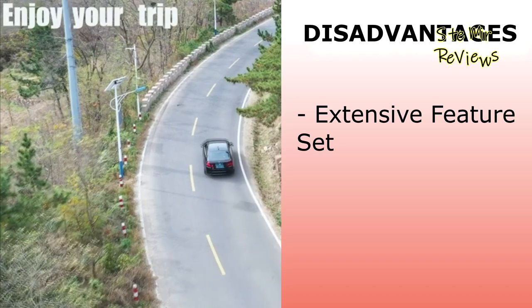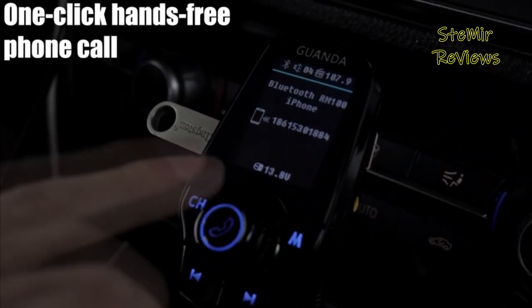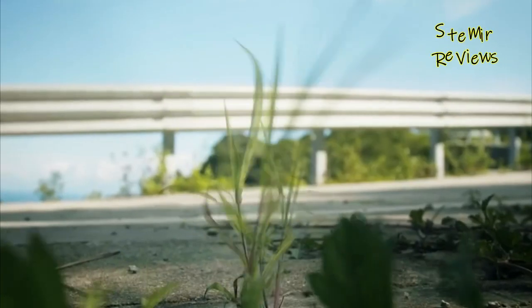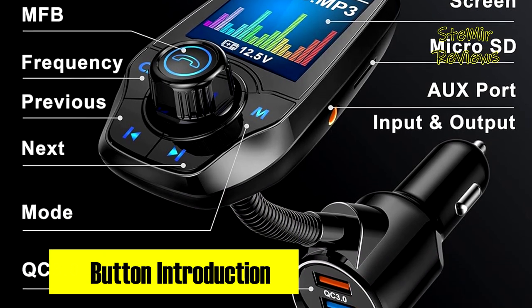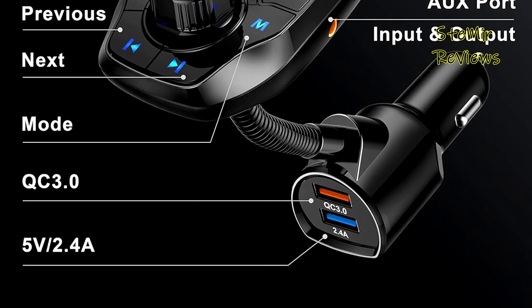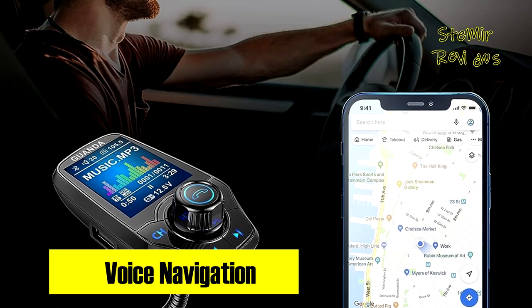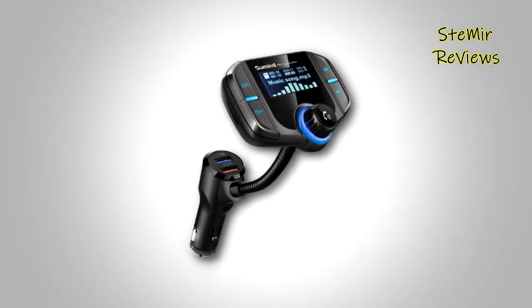Guanda's Bluetooth FM transmitter excels with its versatile audio transmission options, compatibility with various devices, and user-friendly interface, though it may overwhelm some users with its extensive feature set. It also features two USB ports for simultaneous device charging with built-in safeguards against overcurrent, overvoltage, temperature issues, and short circuits. Guanda's offering combines versatility, performance, and safety in a single package, making it a remarkable choice for upgrading your in-car audio experience.